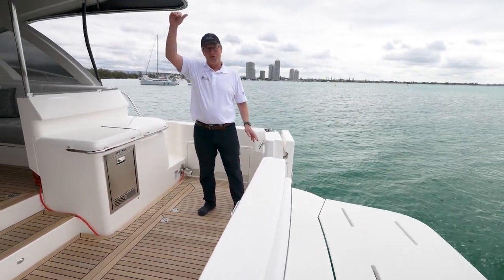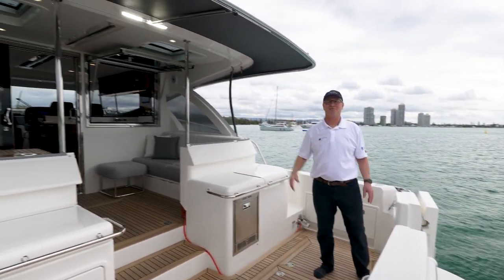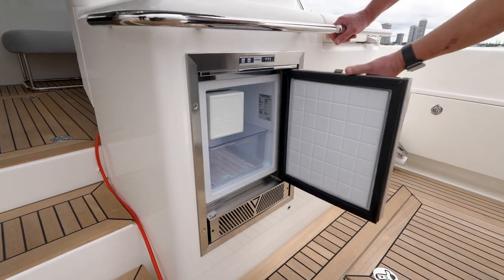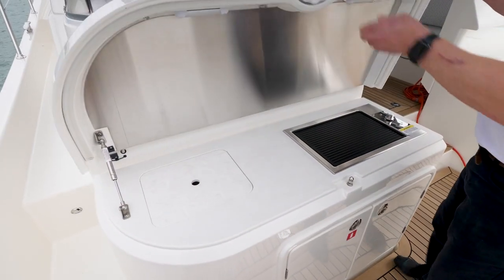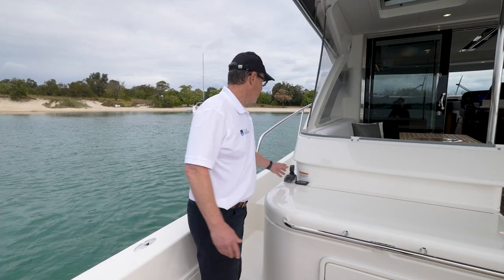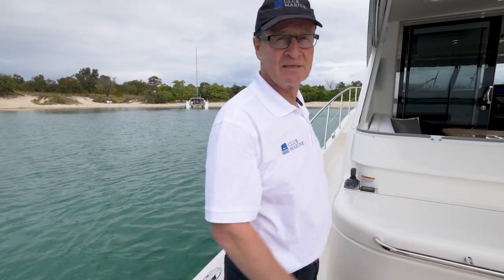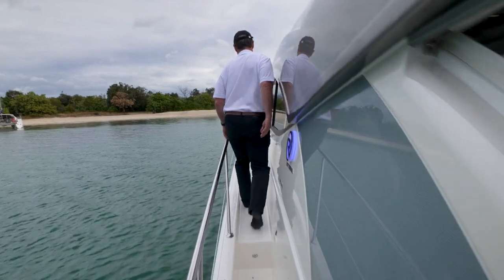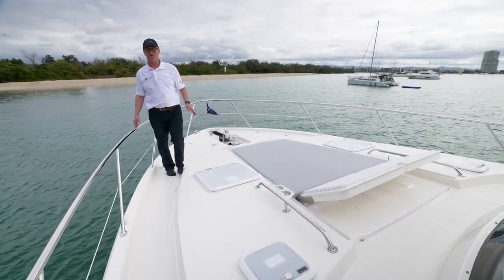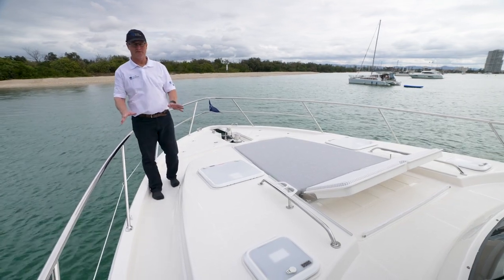You can have this covered by a Euro awning, fantastic for our summer. Moving through, you've got a fridge, ice maker, a fantastic wet bar with a barbecue, a docking station to port, and really easy access to the bow. Moving forward, it actually felt really nice and safe. The rails are at a good thigh height, with good wide side decks as well.